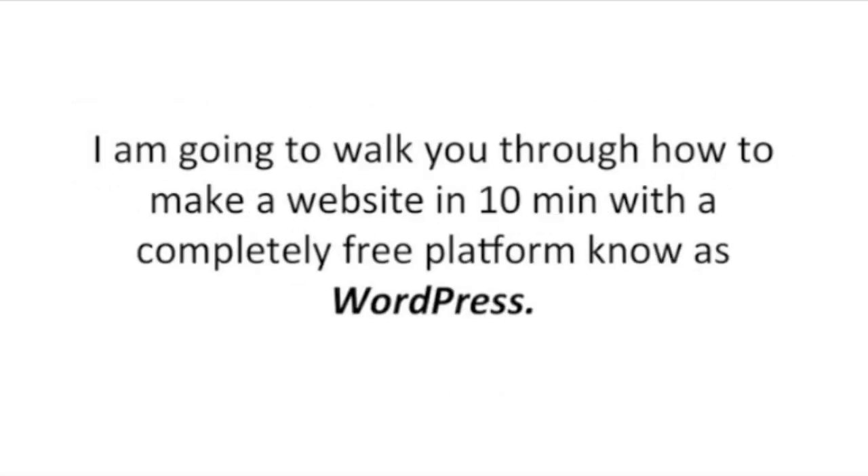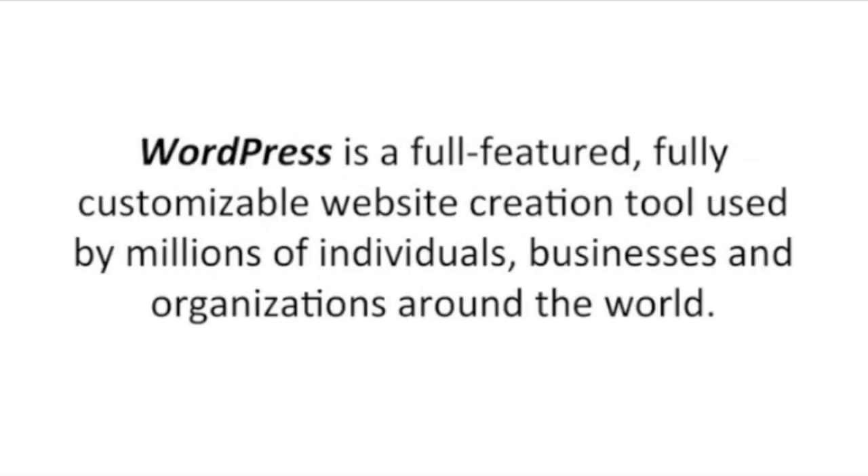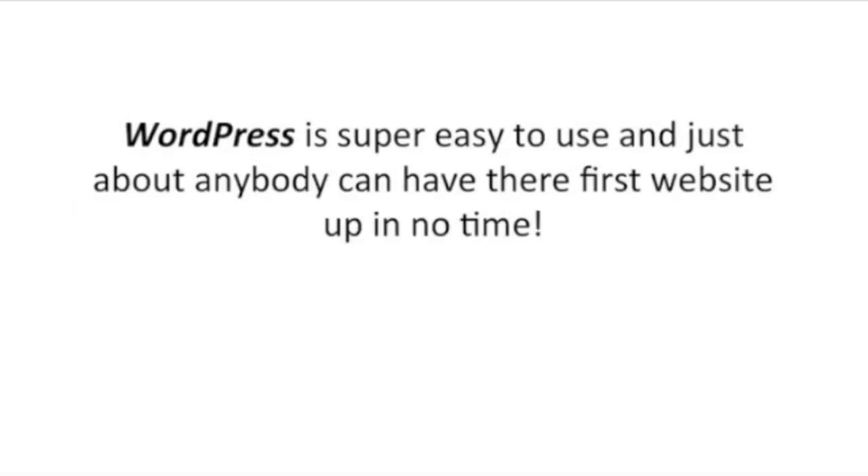I'm going to walk you through how to make a website in 10 minutes with a completely free platform known as WordPress. WordPress is a full-featured, fully customizable website creation tool used by millions of people, businesses, and organizations around the world. WordPress is super easy to use and just about anybody can have their first website up in no time.